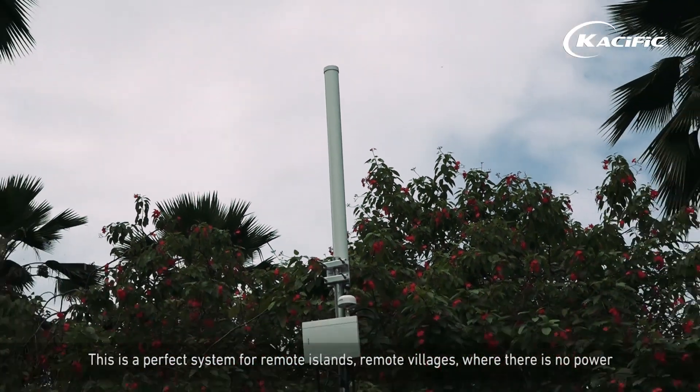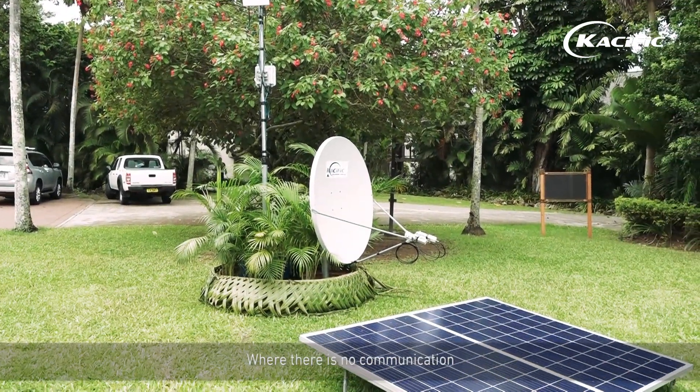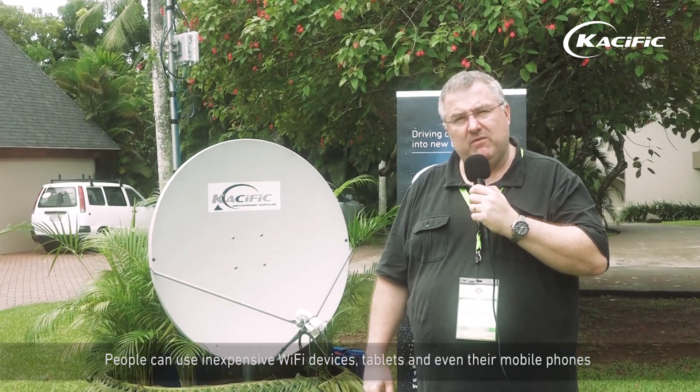This is a perfect system for remote islands and remote villages where there's no power and no communication. People can use inexpensive wifi devices, tablets, and even their mobile phones.